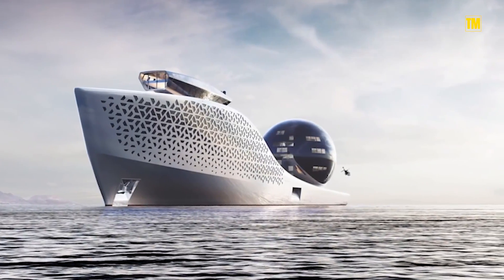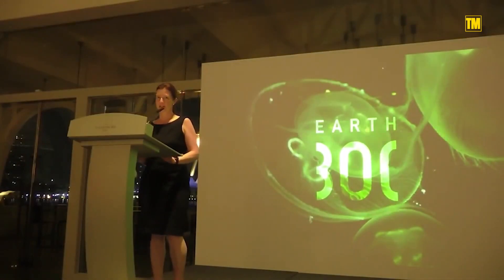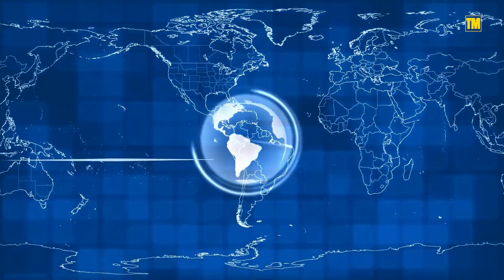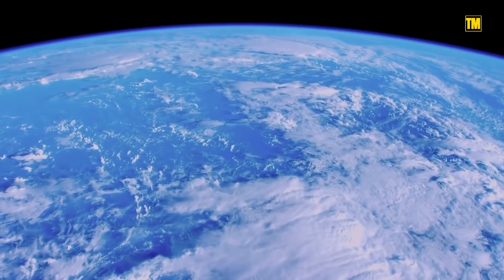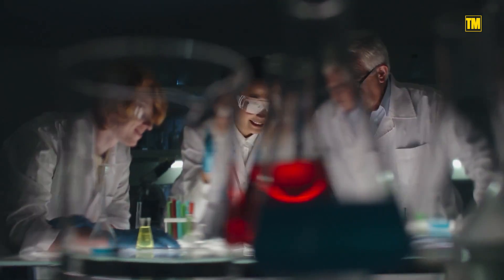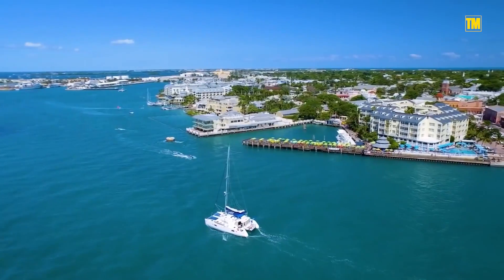it could possibly be the greenest superyacht constructed ever, well, if it finally gets built. The grand goals of Earth-300 are to build the Olympic torch of global science and expand our knowledge and perception of the universe, both above and below the ocean's surface. The result is a unified, next-generation platform for state-of-the-art science at sea.